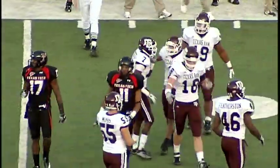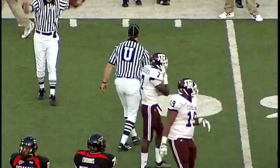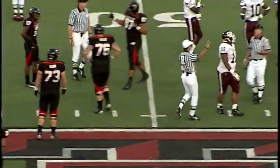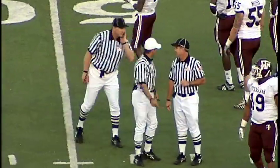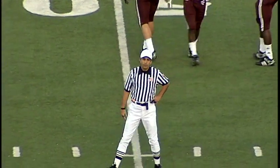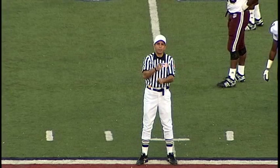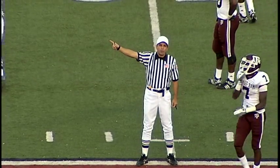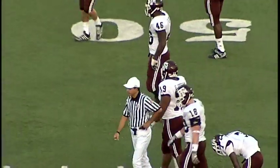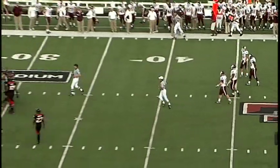A flag down in the secondary as Terrence Frederick did a nice job on the tackle of DeTron Lewis. A personal foul against Texas Tech — after the play was over, a late hit. Number 67 on the offense, Marlon, their right tackle — and he was way down the field, like 15 yards away from the play.